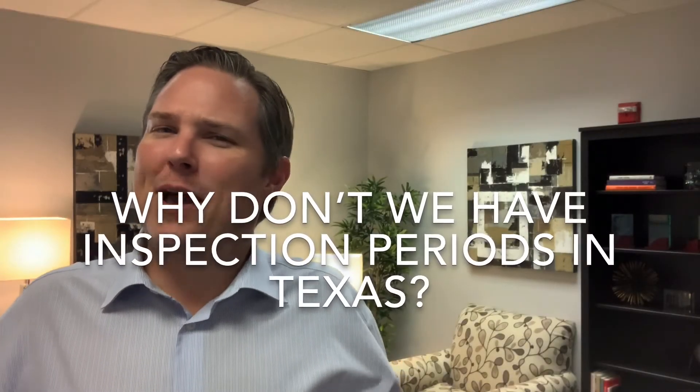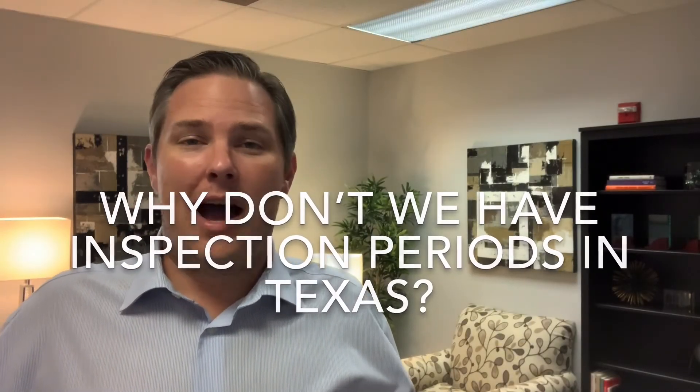Why don't we have inspection periods in Texas? Hi, I'm Scott Neal, the broker of Scott Neal Real Estate in Richardson, Texas, and we help people buy houses in and around the Dallas-Fort Worth area.